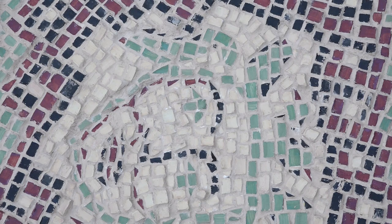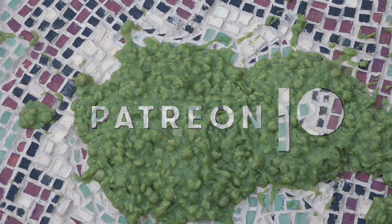Consider supporting ArceoSoup on Patreon for as little as a dollar per month. Link available in the video description.